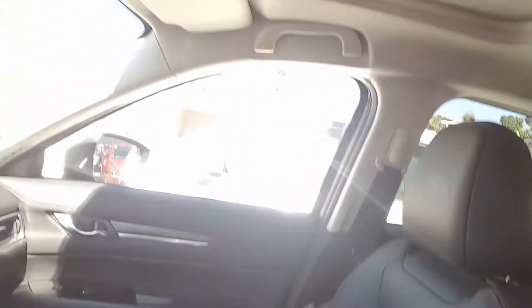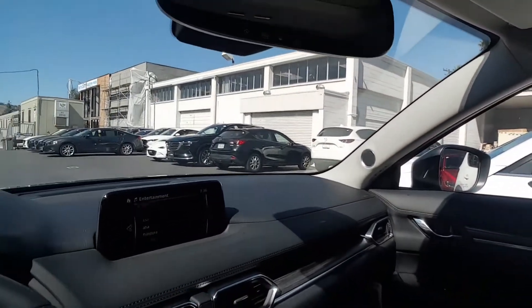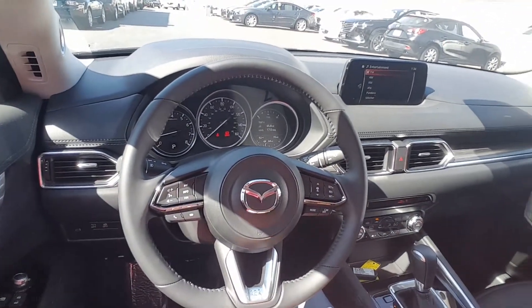It also has a premium speaker system and sunroof — though those are Grand Touring features; the Sport trim doesn't include those. But really, most of the important things are there. Let's go outside.